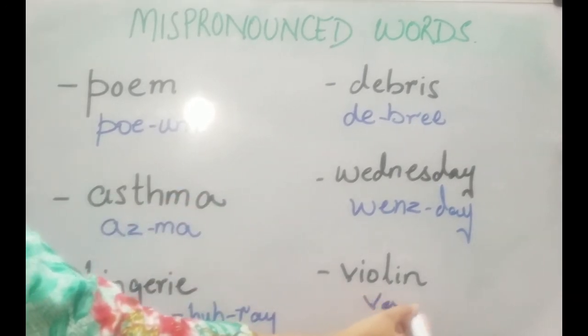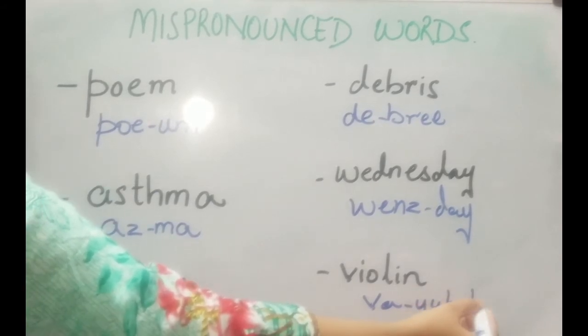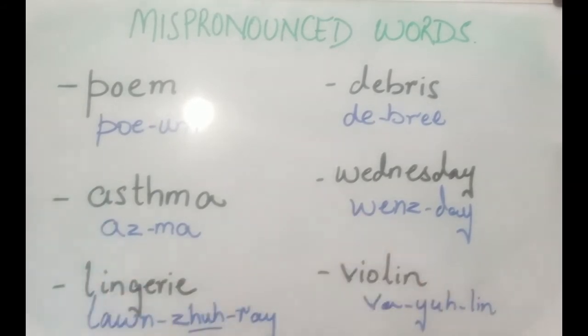The next word is 'violin' — a three-syllable word. If you have been pronouncing it as 'violin', you were wrong. It's pronounced as 'violin'.